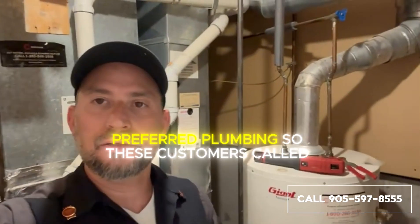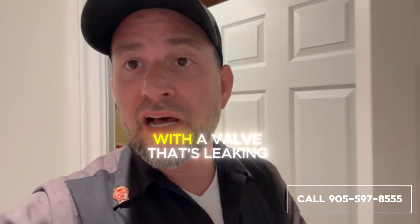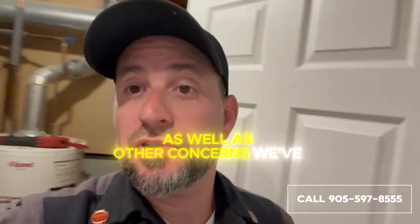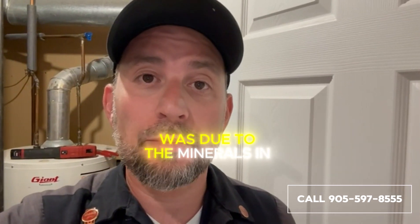Hey guys, Rafa here from Prefer Plumbing. These customers called us in because they had various issues with some of their toilets, with a valve that's leaking, etc. Once we had a really good look at all their issues as well as other concerns we discovered, we found out that the reason for the failure of their components — and by the way, some of the toilets were only five years old — was due to the minerals in the water.